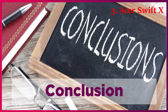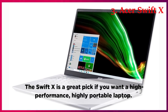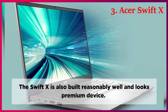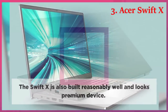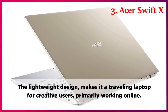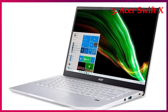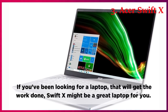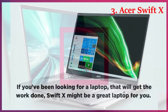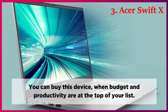Operating System. The new Swift-X comes with pre-installed Windows 10 Home with lifetime validity. You can freely upgrade to Windows 11 when available. Conclusion. The Swift-X is a great pick if you want a high-performance, highly portable laptop. It is also built reasonably well and looks like a premium device. The lightweight design makes it a traveling laptop for creative users primarily working online. If you've been looking for a laptop that will get the work done, Swift-X might be a great laptop for you. You can buy this device when budget and productivity are at the top of your list.